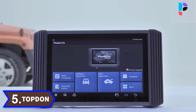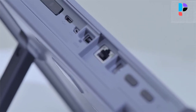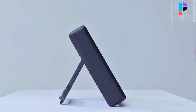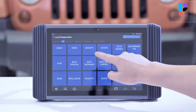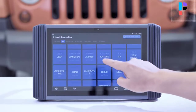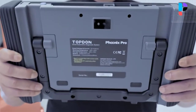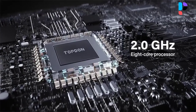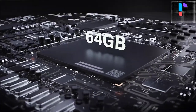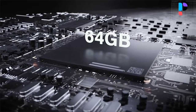Number 5: Brand name Topden, model number Phoenix Pro. The Topden Phoenix Pro serves as the newest addition to the all-in-one diagnostic tools. This advanced pro-level scanner stands apart from others with a full line of cutting-edge features, such as ECU online programming and coding, active tests, and 21 most commonly used service functions with wide vehicle compatibility.